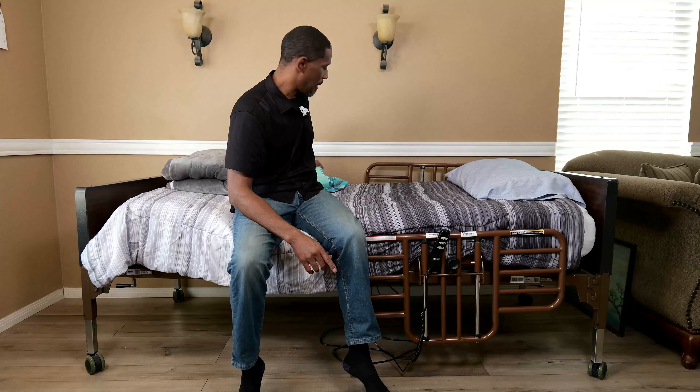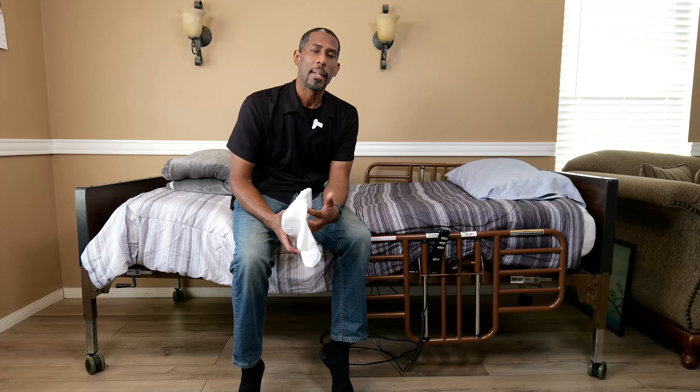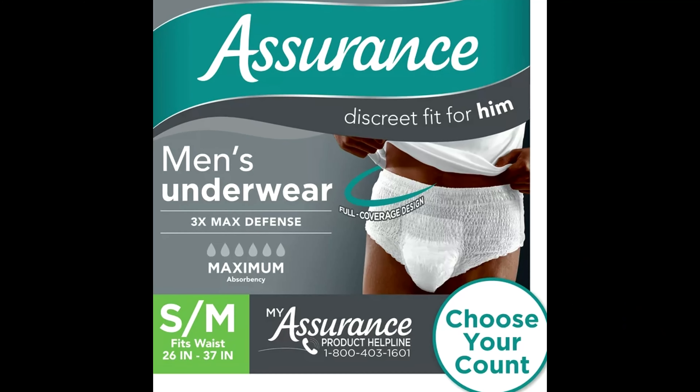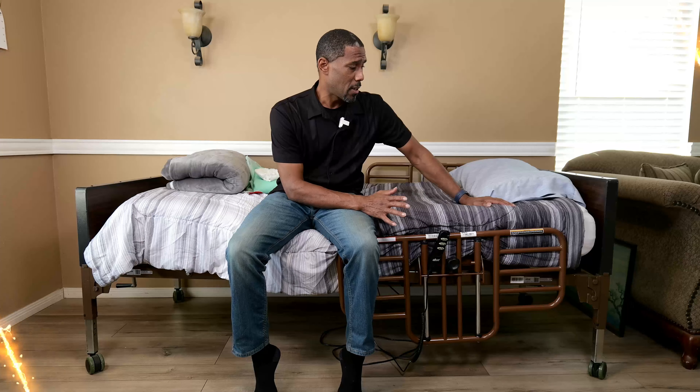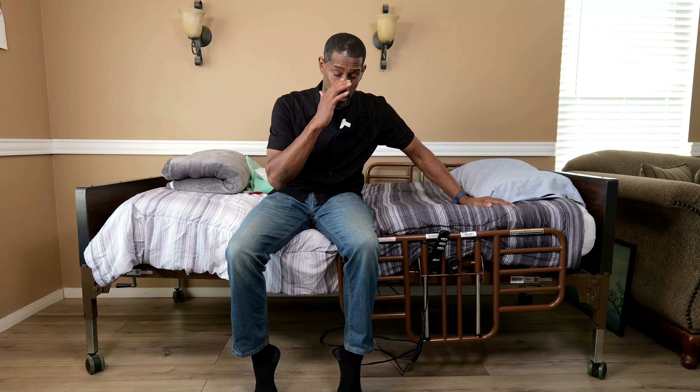Depending on how far along your aging loved one is, you might need some form of underwear protection. We went with the Assurance brand — these are the kind that you just pull up like traditional underwear. Again, it gives them their dignity; they don't want to be in that position. Taking these necessary steps to make sure that their sleep, their comfort, and their hygiene is in order is going to make everyone's life easier.